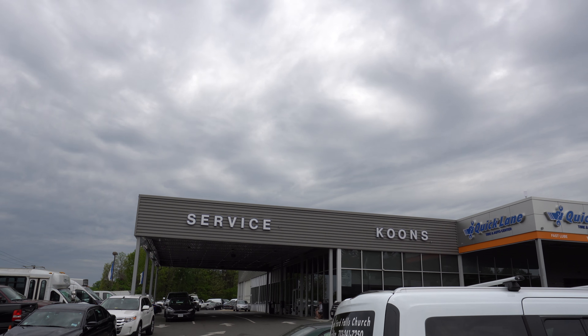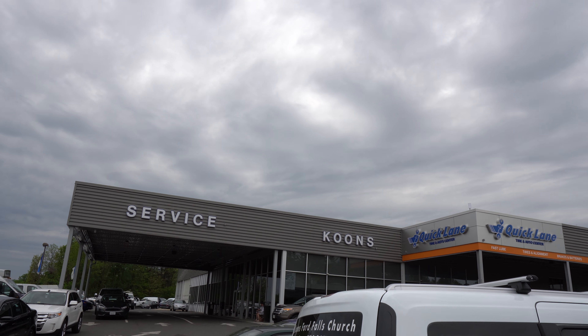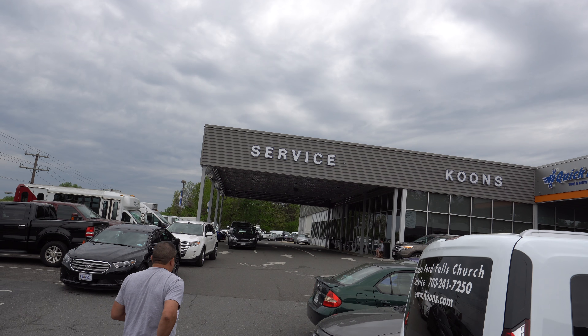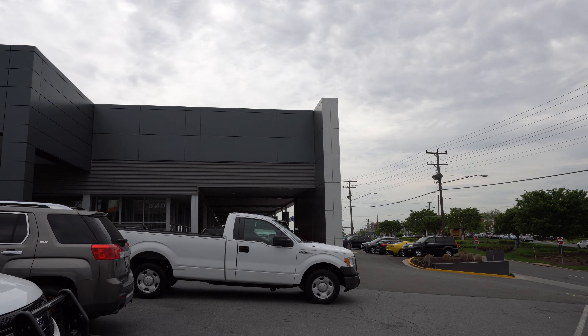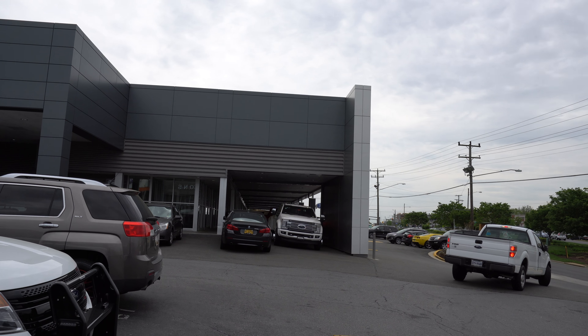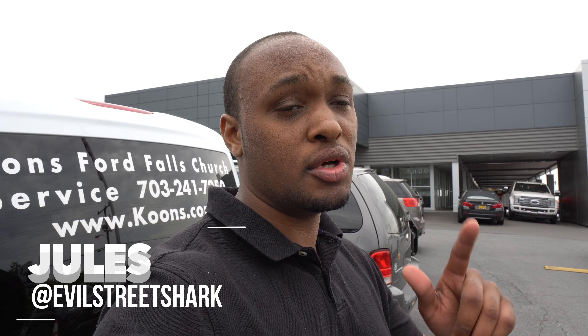The Ford dealership at Falls Church, Virginia is pretty big. They have service right here, parts right there, and the dealership, plus this whole parking lot. They have about five GT350s, two Focus RS's up there, and a lot of cars here. If you come to Ford, let them know my name Jules sent you, and the general manager will hook you up with a discount. Tell him I sent you and he said he will take care of you guys.